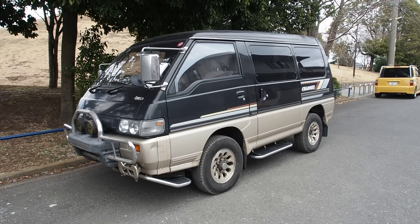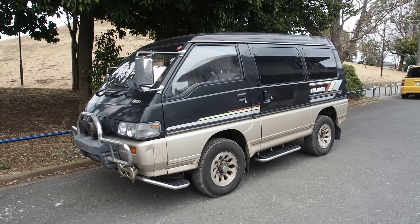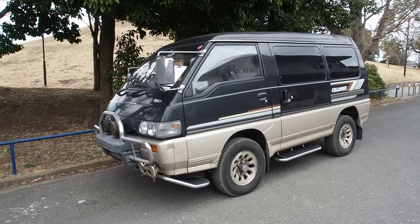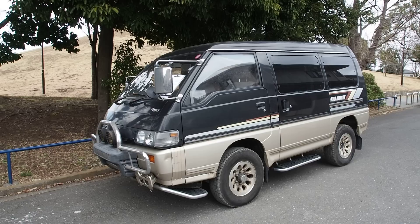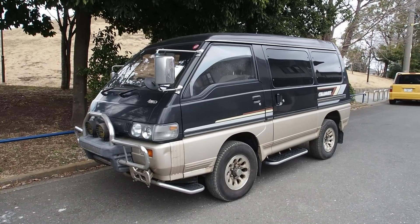Hi guys, this is Derek from Pacific Coast Auto, and today we're taking a look at our auction purchase of a Mitsubishi Delica P35, otherwise known as the L300 Star Wagon Delica. This is a turbo diesel 4x4 minivan full of awesomeness.